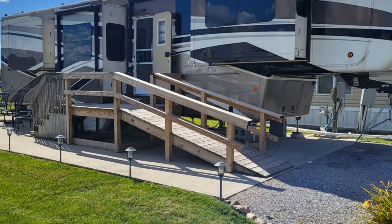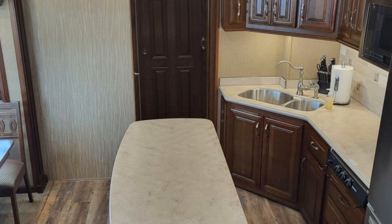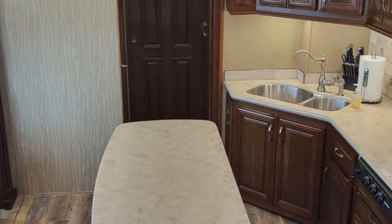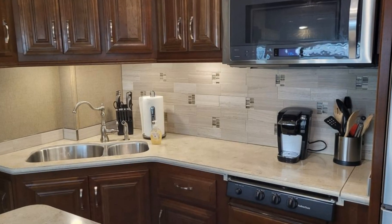Imagine heading off to all of your favorite destinations in this DRV Mobile Suites. This unit has six slide-outs that significantly increase the usable space.